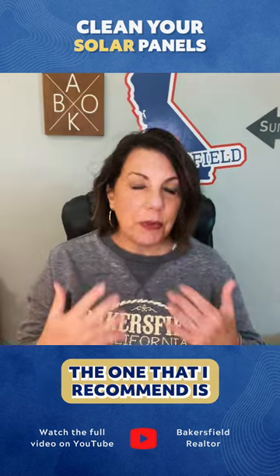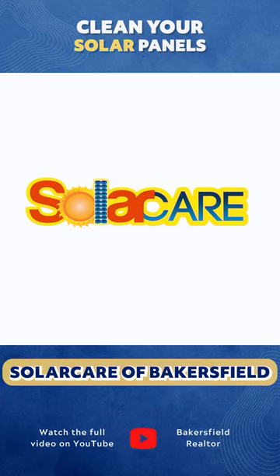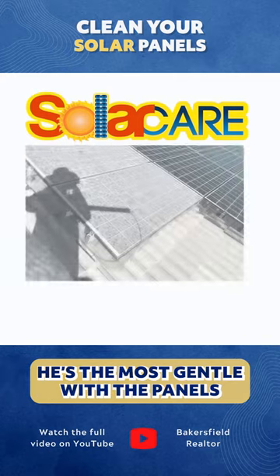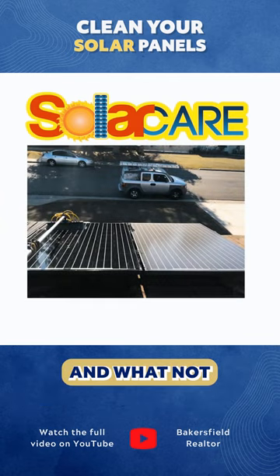There are many companies in town, but the one I recommend is one of the ones that's been around the longest: Solar Care of Bakersfield. They're the most gentle with the panels — they have a soft water system and all sorts of special brushes.